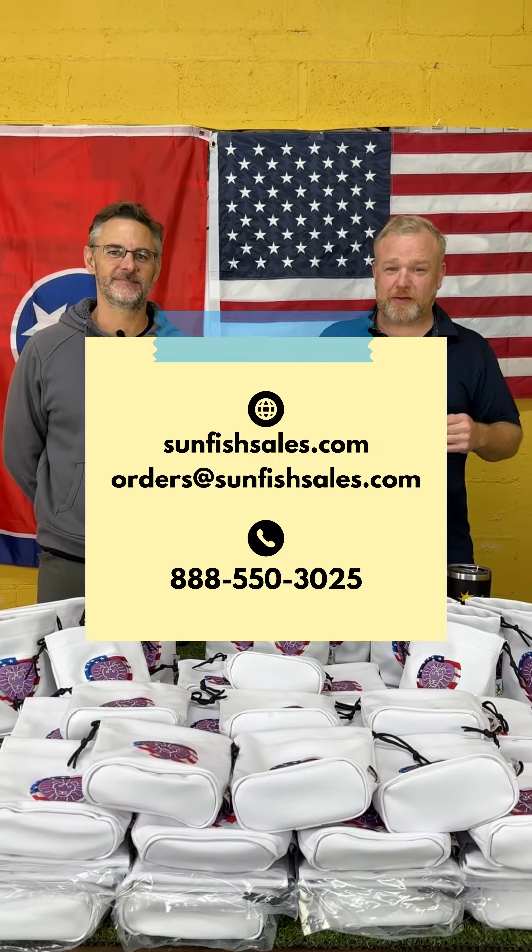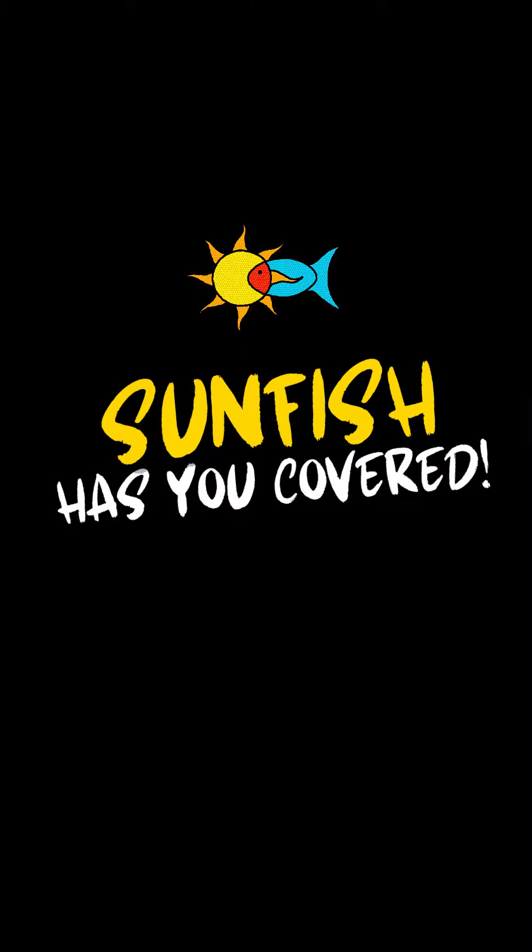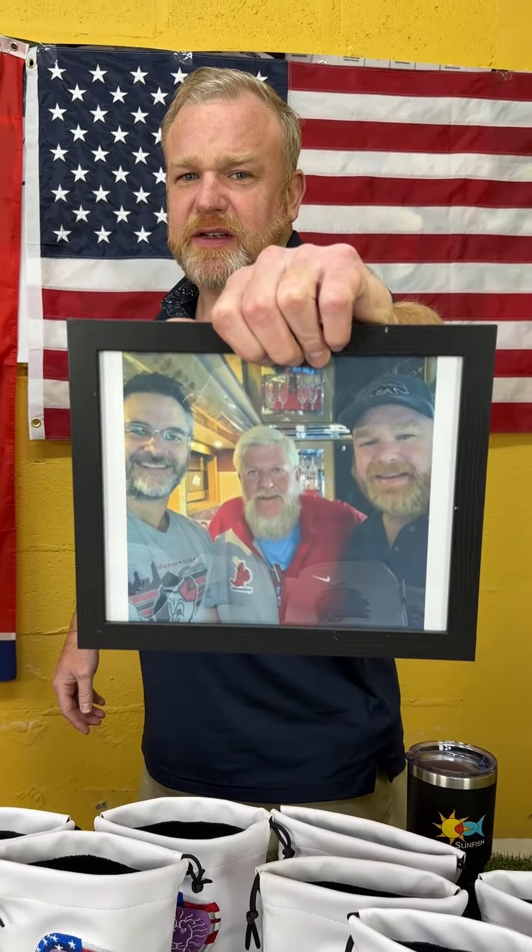Perfect all-around gift. Go to Sunfish and get yourself an order of valuables pouches — we will make them just for you because Sunfish has you covered. Why would I lie about this? This is an actual picture of me and Alonzo with John Daly. We made it for him — we know him.